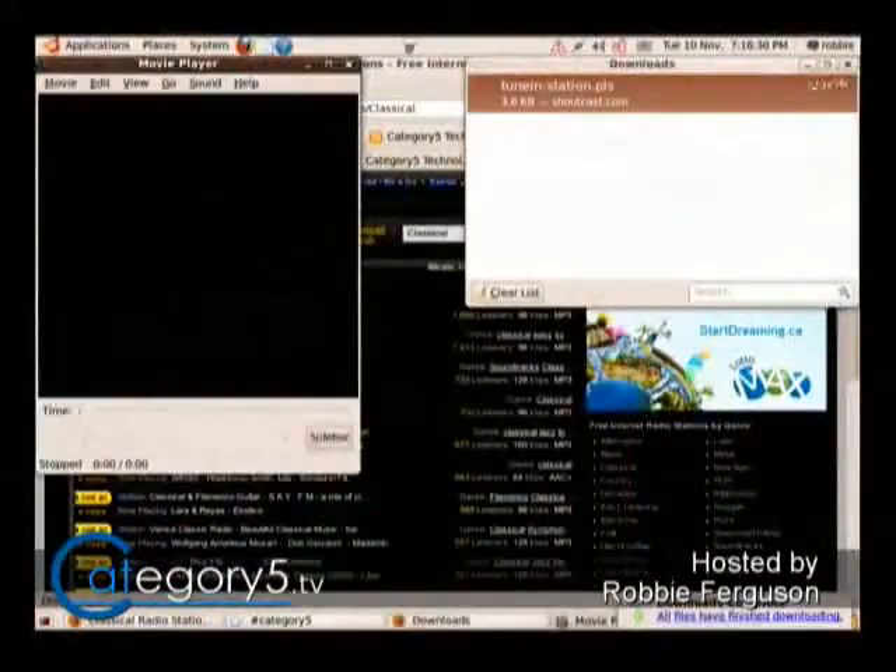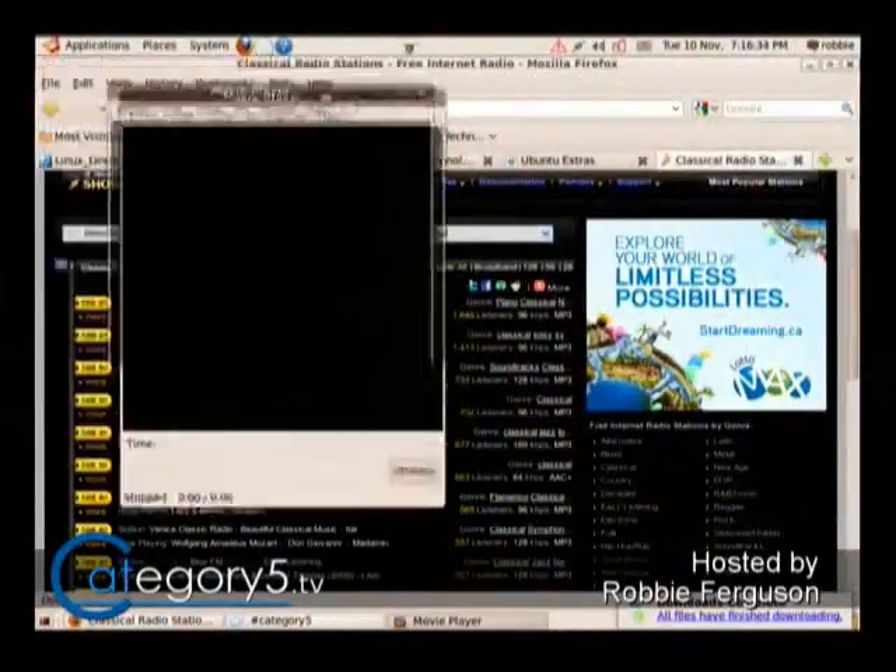Because you're never going to want to save a PLS file — it's really just to open it. So then that loads your movie player.